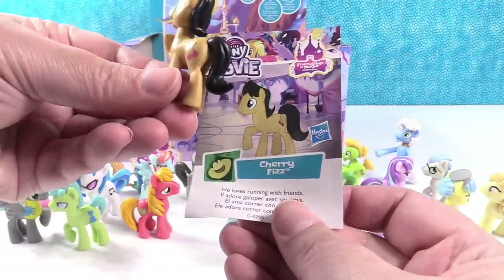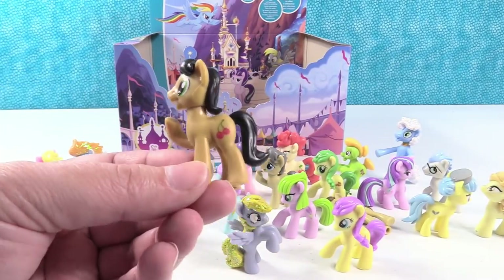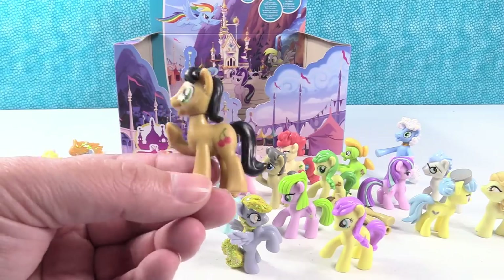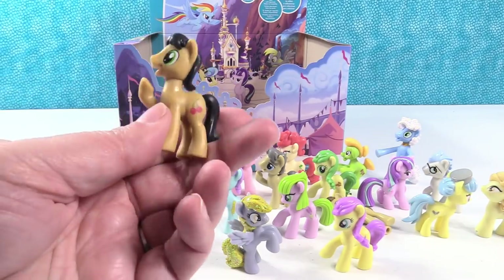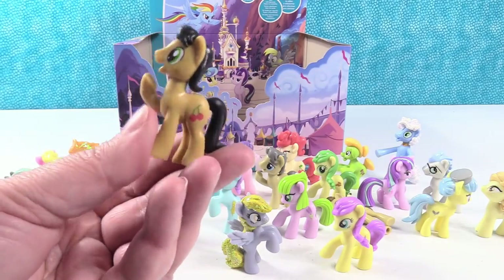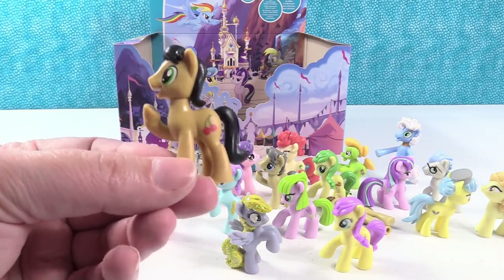Our last one is Cherry Fizz. He loves running with friends — he's another one with that same cherry cutie mark. He is like a root beer pony in non-glittery form. That's what he looks like. Once all the carbonation is gone — he's flat root beer pony.